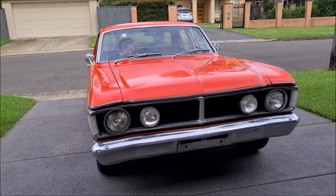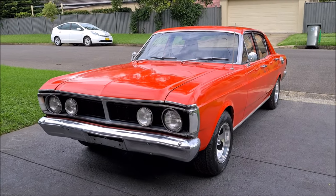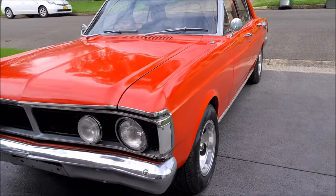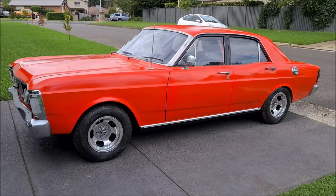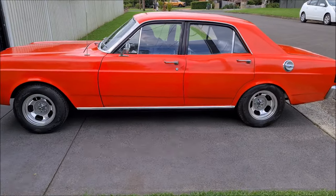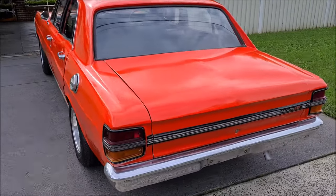This is a really nice entry level Falcon. Factory Vermilion Fire, Saddle trim, factory 6 cylinder, automatic. A really, really nice car - it's an older restoration but really good value. The guy's looking for offers over 55, so 55 plus, which I think is really good for a genuine Falcon. No rust, no damage, just an older paint job. Vermilion factory - how nice is that?